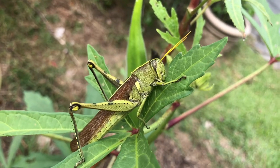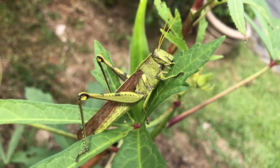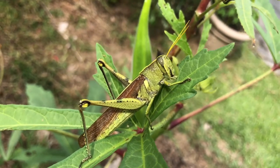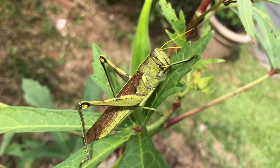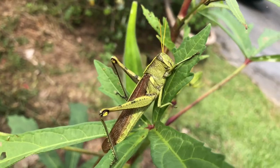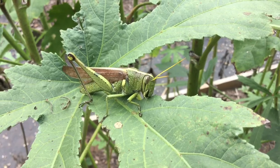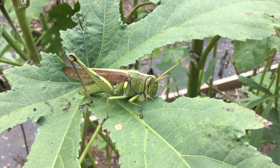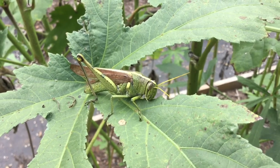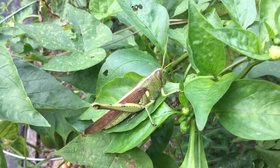Grasshoppers will generally eat almost anything green. With their chewing mouth parts, they can eat and damage many different kinds of broadleaf plants. They really like shrubs and flowers. This one is eating ochre leaves in a garden. Besides flying away to avoid predators, obscure bird grasshoppers will use their long hind legs to kick and escape. They are even known to bite. This grasshopper is sometimes tough to see blending amongst the leaves.